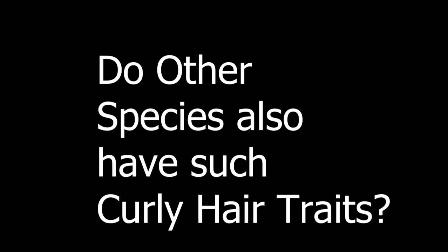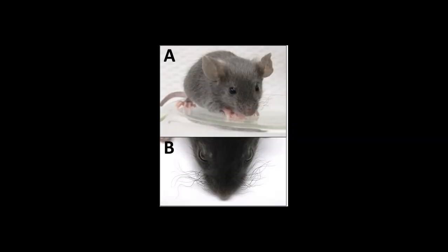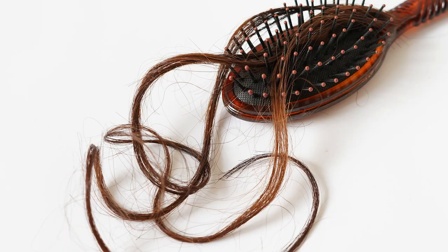That leads to another question: do other species also have such curly hair traits? The answer is yes. There are many vertebrates that have different types of keratins. In mammals, keratin proteins build hair, skin, and nails. Other keratins build claws, horns, shells, feathers, scales, and beaks. Mice with no keratin-71 protein have kinked fur and curly whiskers, and they also lose patches of fur. People with a genetic variation in a hair follicle keratin have hair that feels like wool, and they also lose their hair easily.